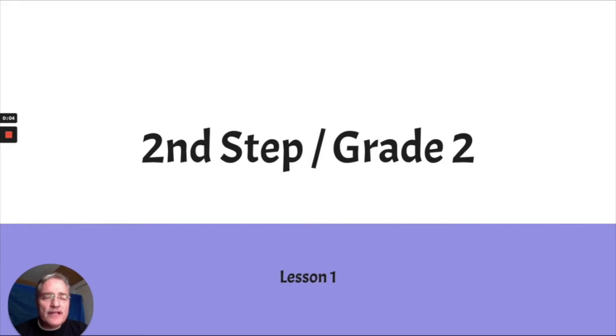Hey, Dragonflies. It's time for a lesson with Mr. Madsen. Today we're going to start a new lesson. They are called Second Step Lessons. And today, specifically, we're going to talk about our feelings. So let's get started.